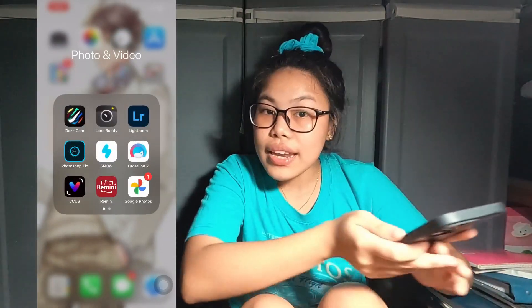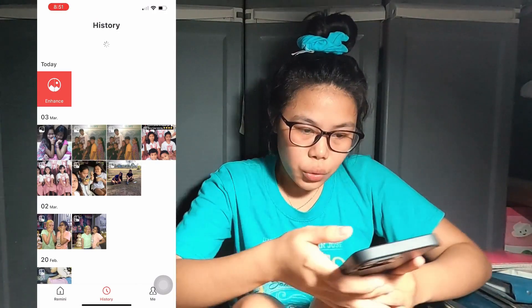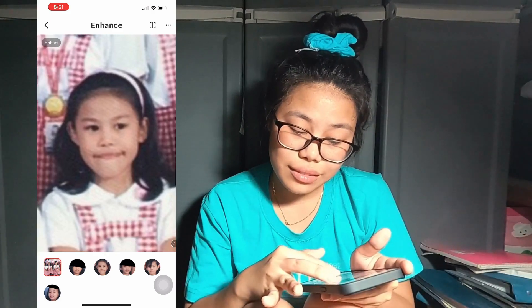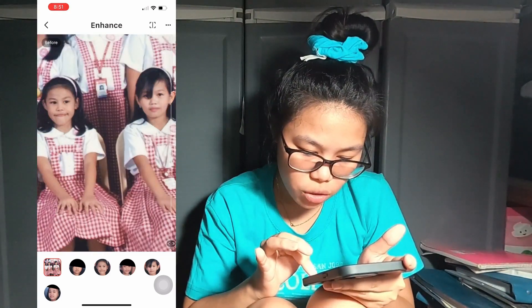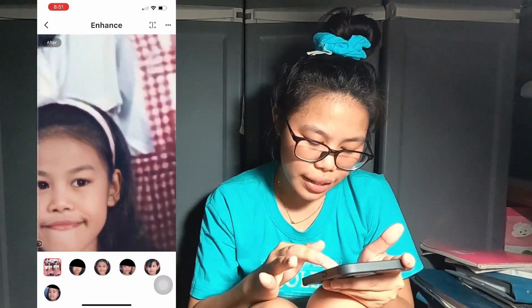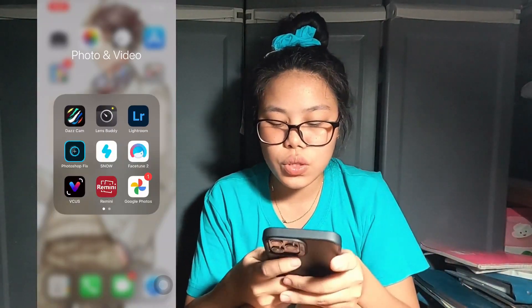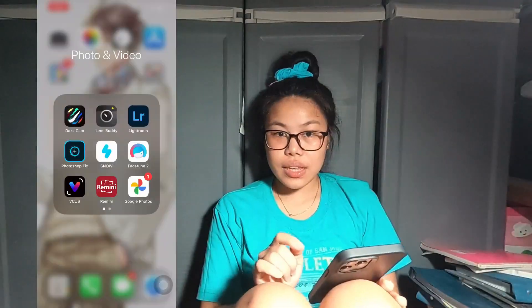Next is Remini. I'll show you an example — here's a blurry picture of me and my best friend when we were in grade four. If you use the app it works wonders — look how clear it becomes! You can see my best friend's face so clearly. And there's me in a class picture not looking at the camera. Next is Google Photos, which is very helpful for backing up your photos.